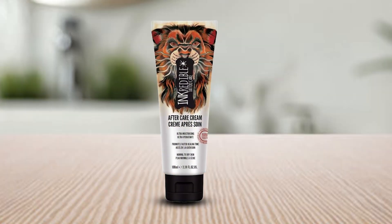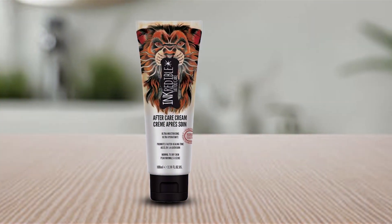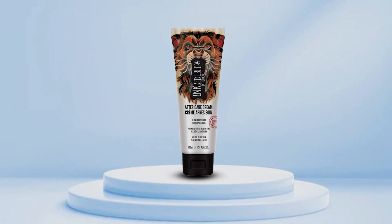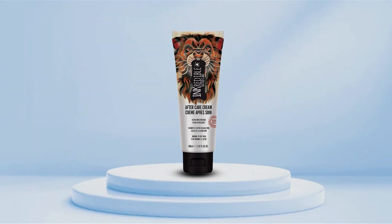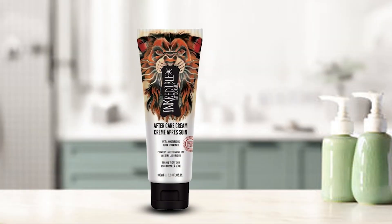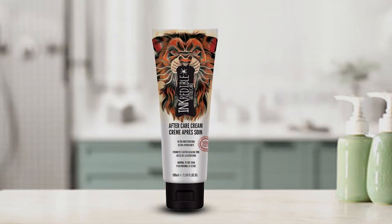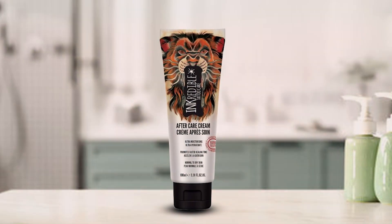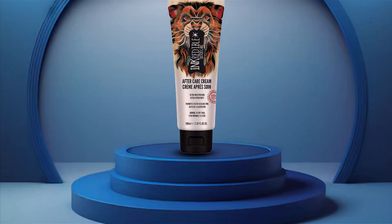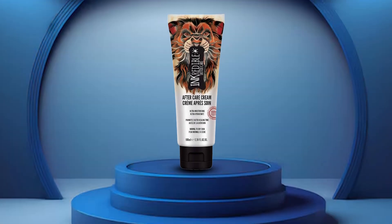Featuring a lightweight and non-greasy formula, our ointment absorbs quickly, providing deep hydration without clogging pores. Say goodbye to dry, flaky skin and hello to a smooth, supple canvas for your tattoo masterpiece. Our Tattoo Aftercare Ointment is safe for all skin types, including sensitive skin. Formulated with gentle yet effective ingredients, it soothes and nourishes your skin, minimizing irritation and discomfort during the healing process.